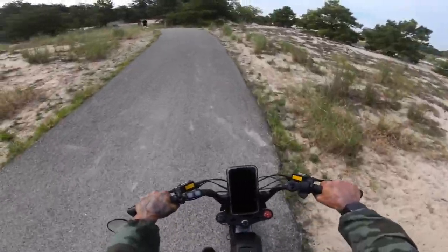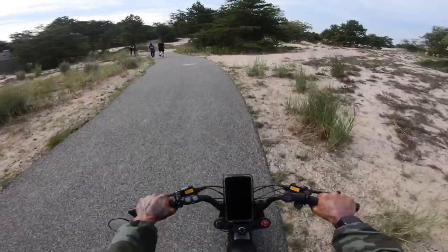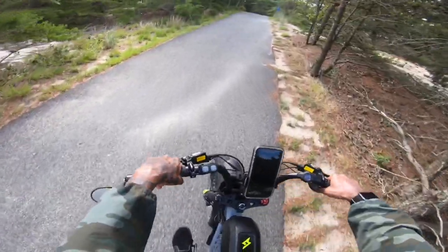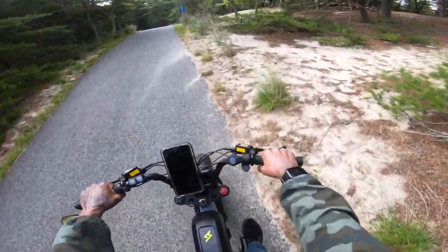Another hill. Glad I'm getting a little workout. Work out that freppy I'm about to have.